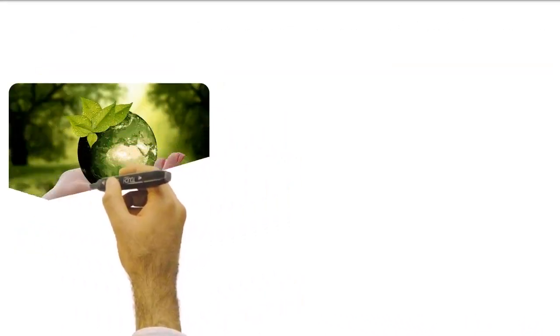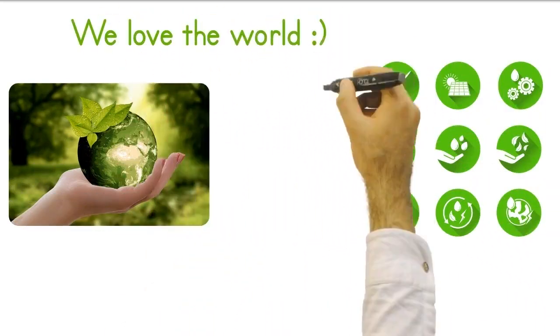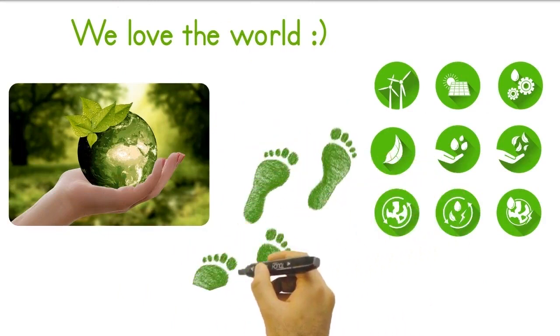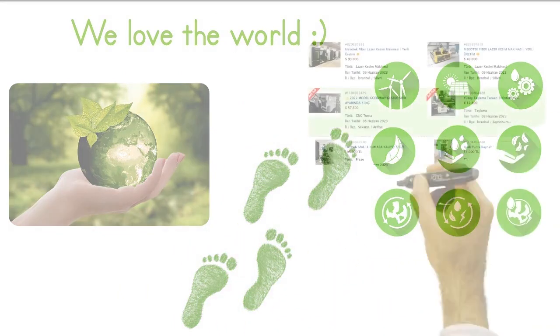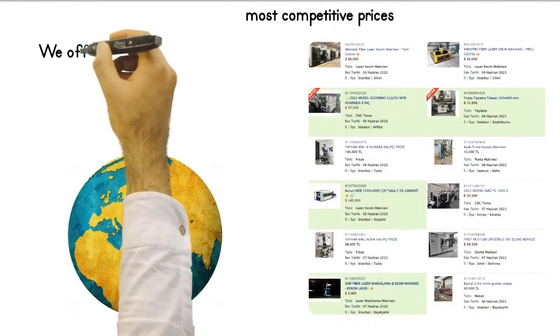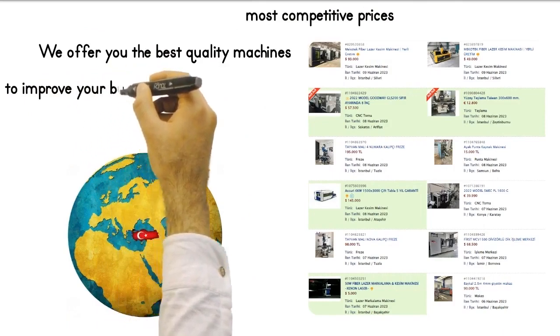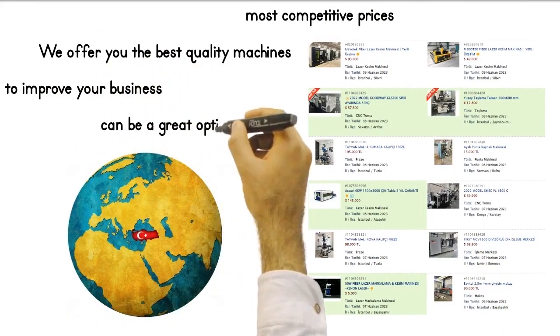Buying used machines is a sustainable option. This helps you both conserve resources and reduce the environmental footprint of your business. As a machine paradise, we offer you the best quality machines at the most competitive prices from Turkey. These machines can be an excellent option to expand your business to suit your needs.